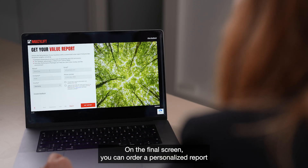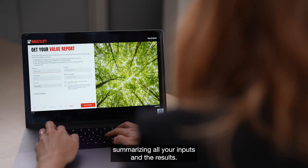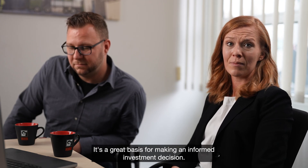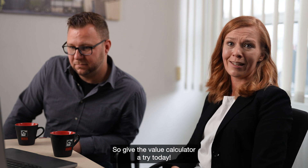On the final screen, you can order a personalized report summarizing all your inputs and the results. It's a great basis for making an informed investment decision. So, give the Value Calculator a try today.